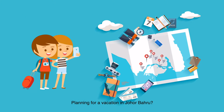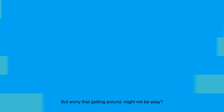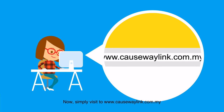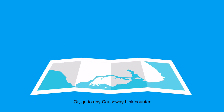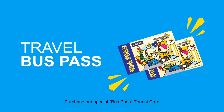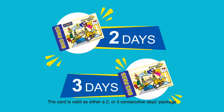Planning for a vacation in Johor Bahru but worried that getting around might not be easy? Simply head over to www.causewaylink.com.my or go to any Causeway Link counter to purchase our special bus pass tourist card. The card is valid as either a two or three consecutive days package.